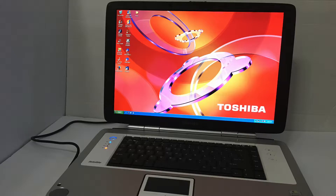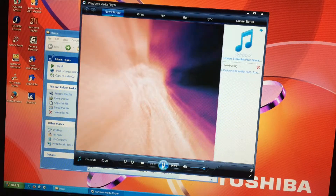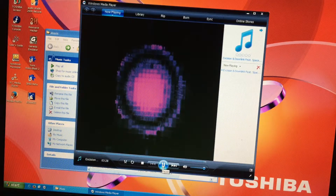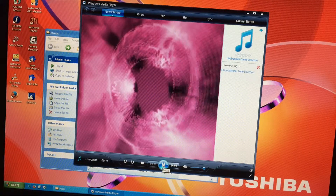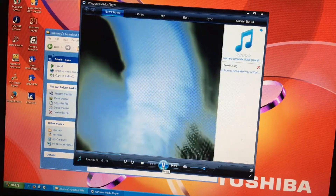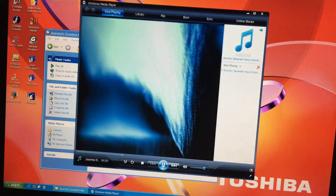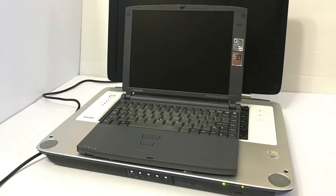Sadly, there's little information on this laptop — the first search result on Google Images is an old Notebook Check review posted in 2005. One cool feature is that you can remove the battery to insert two DVD drives of the same type. It has little cosmetic damage, although there is a massive crack on the lid. The high-definition speakers offer pleasant stereo sound. This is my only other laptop that has a front-facing optical drive.